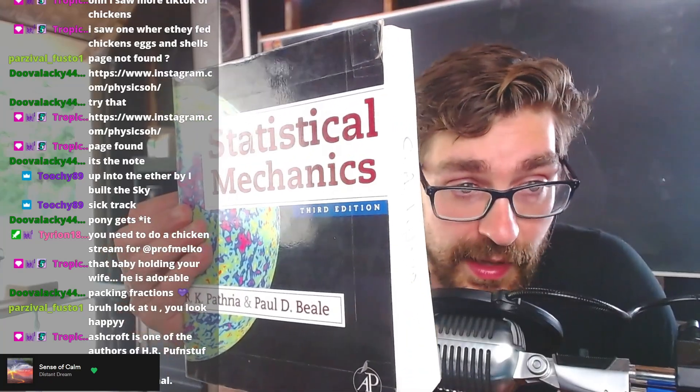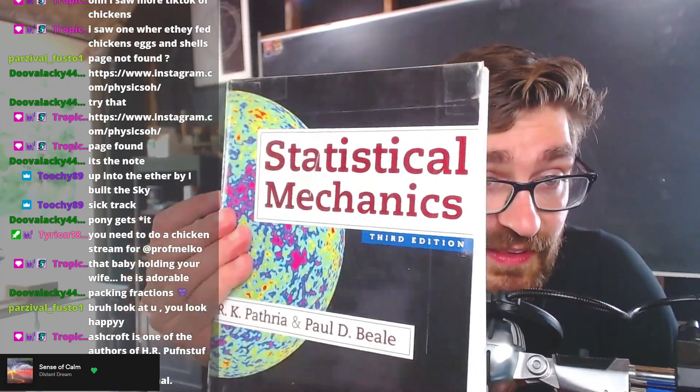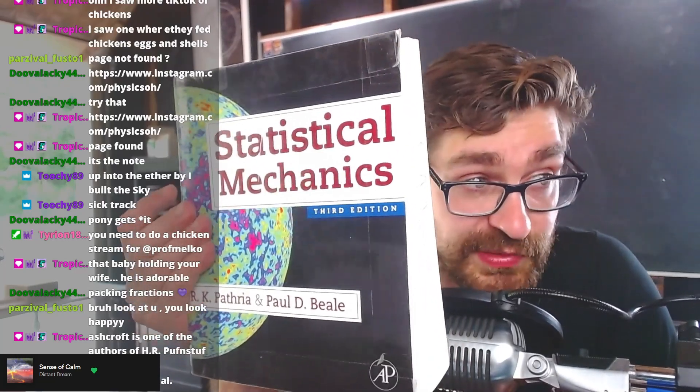I really enjoyed it. I know some people really didn't enjoy it — they liked Kittle and some of the other books — but for me, this book was very, very good, and I really did enjoy it for graduate school.